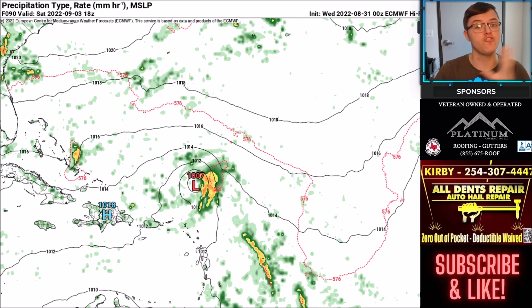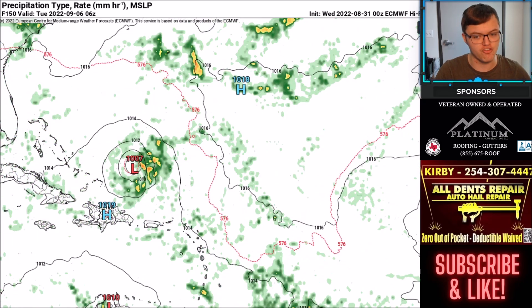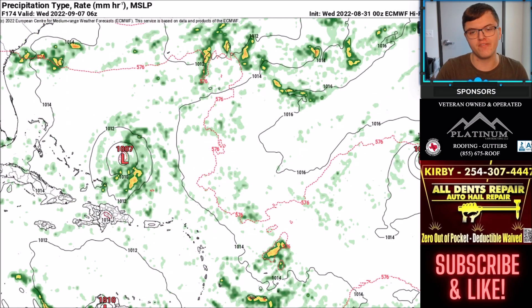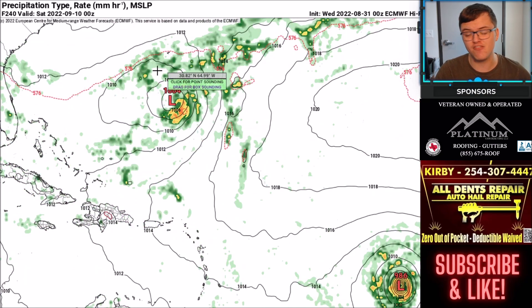Here is a look at the European model. This is showing a similar direction, but the key difference is it's not intensifying the system nearly as much — most likely due to so much dry air around the system. You can see it gets at least to tropical storm level, most likely sometime next week. Regardless of its development, it will likely make some minor impacts to areas like the Lesser and Greater Antilles, and possibly even the Bahamas.